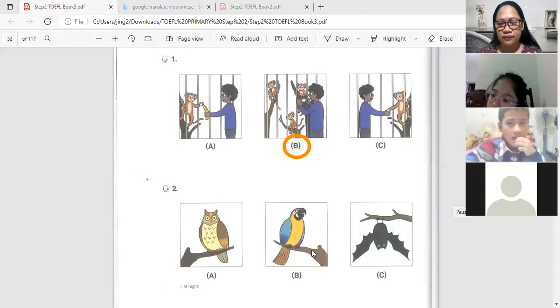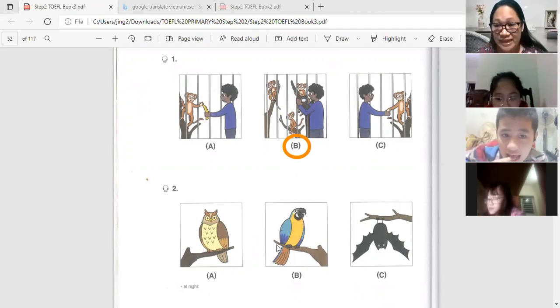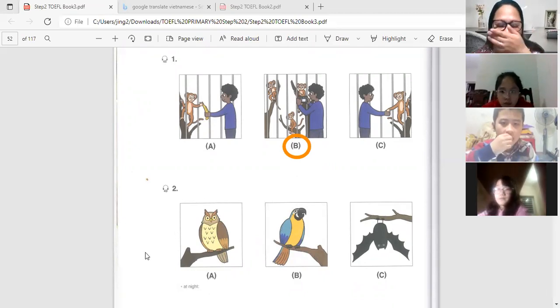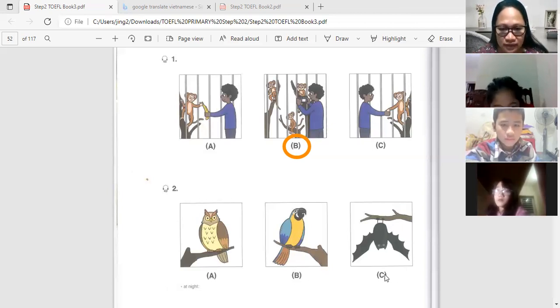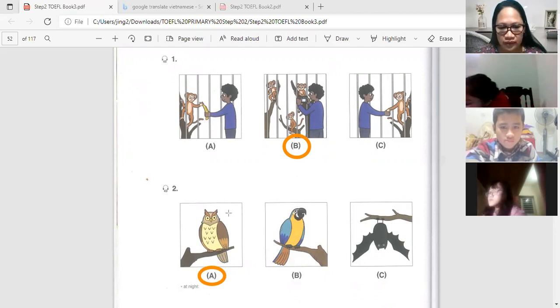Number two: about big birds. What is the man talking about? The correct answer is letter A. The owl is active during nighttime — they have big eyes and they are big birds.